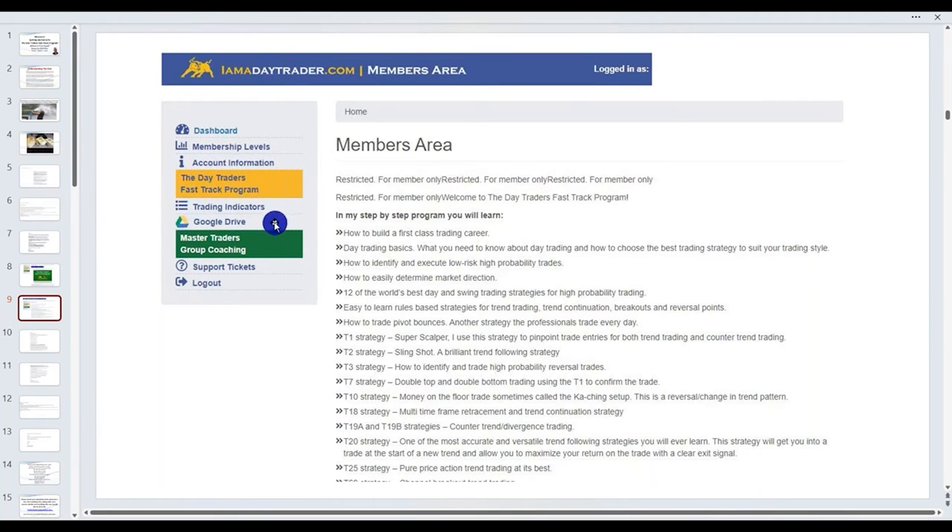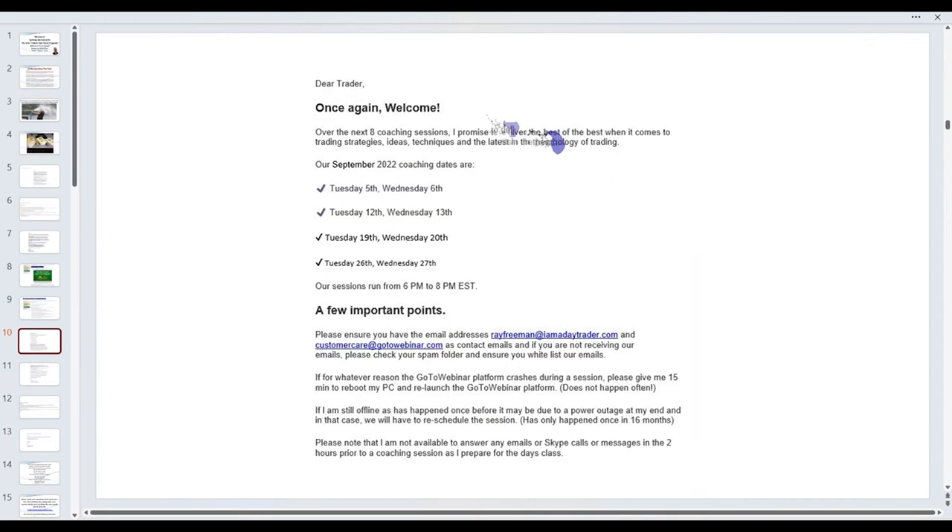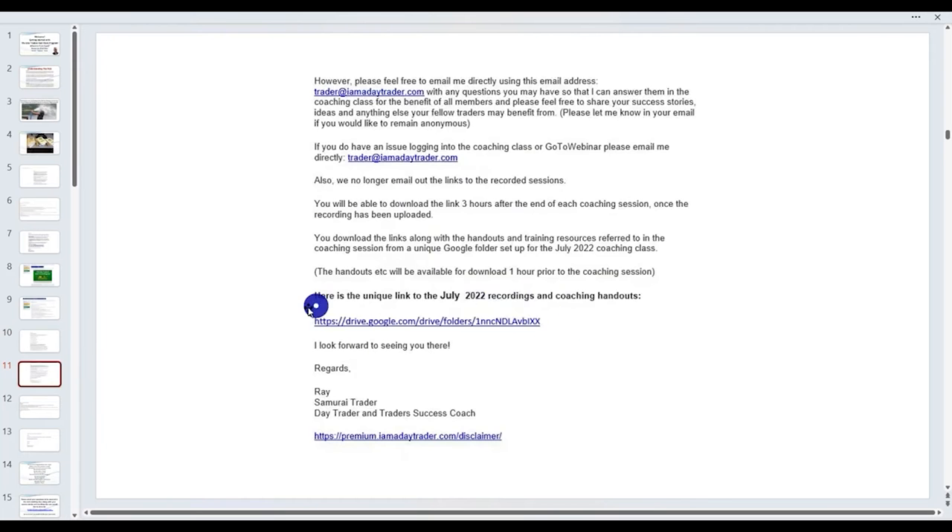Once you wish to go to my Google Drive — that's where the goldmine is — you just click on that on the side. At the start of each month, if you've got a longer-term membership, you'll receive an email with dates and times for the coaching sessions. Each one of my sessions is also recorded, and you can gain access to those using a link in the same email. The link is unique for each month.